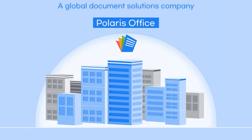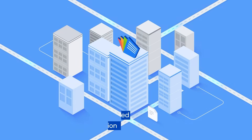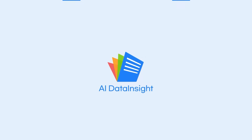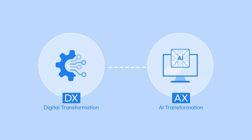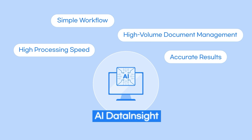Polaris AI Data Insight — the document data pipeline solution essential for competitive AI systems — goes beyond simple digital transformation, enabling a true AI-driven evolution.